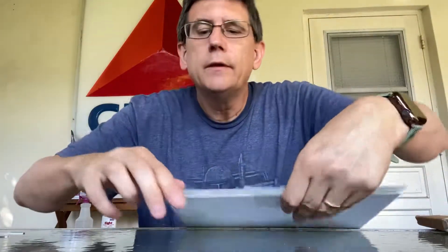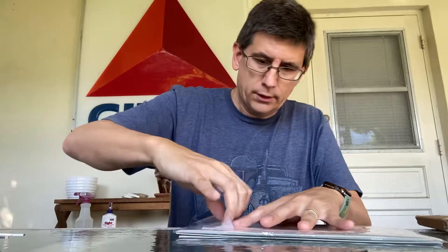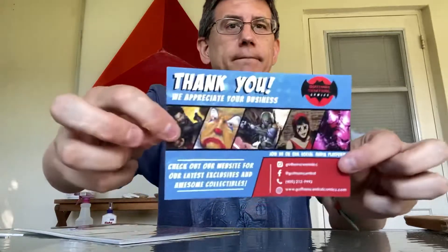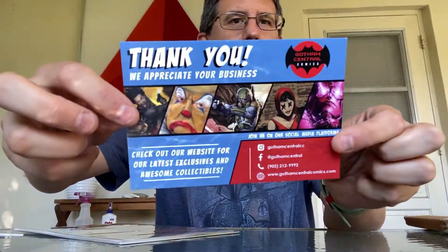Wow, oh my — a bag within a bag within a bag. Let's see what we got here. This is from Gotham Central Comics — GothamCentralComics.com — free advertisement.